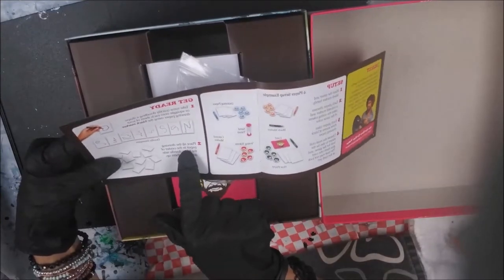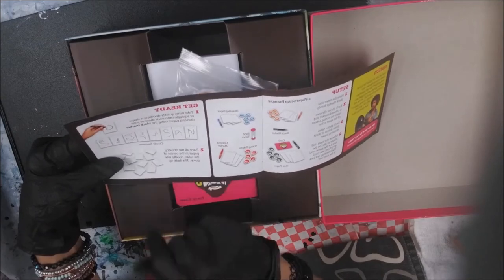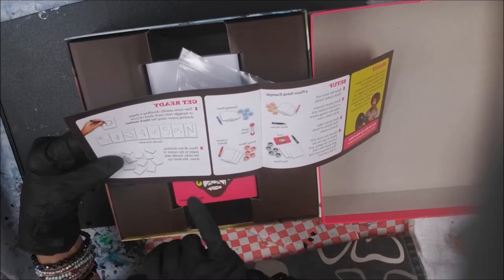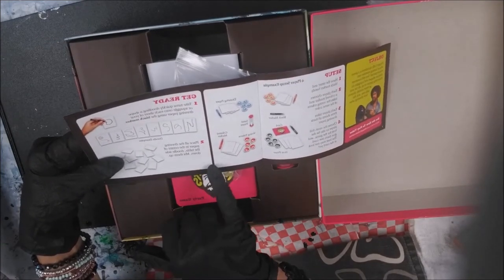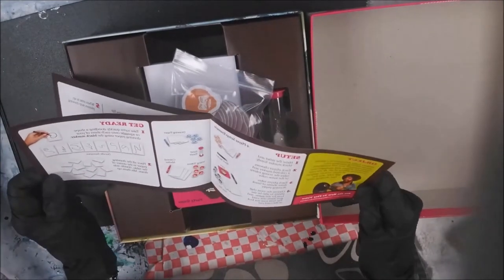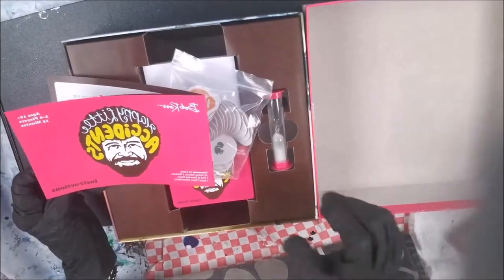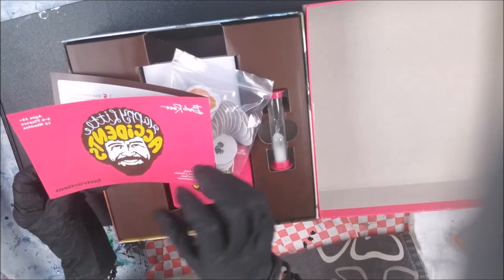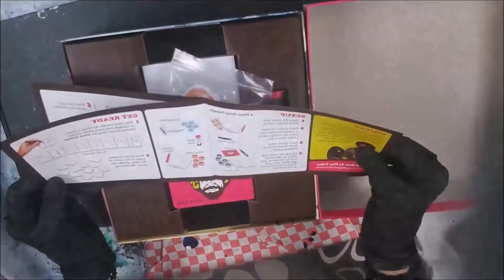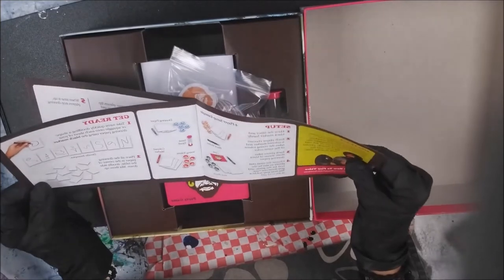It says: get ready, take turns quickly doodling a shape or squiggle onto each sheet of your drawing paper using the black marker. Place all the drawing paper in the center of the table, doodle side down, and mix them up. It looks pretty simple. Ages 10 and over, three to six players, about a 15-minute game — which is good for the low attention span group.